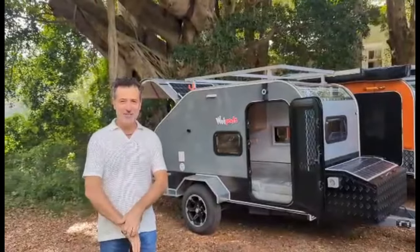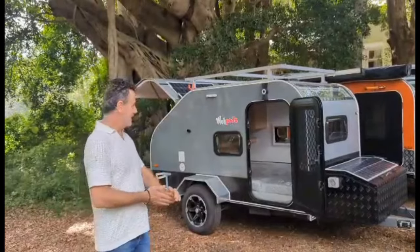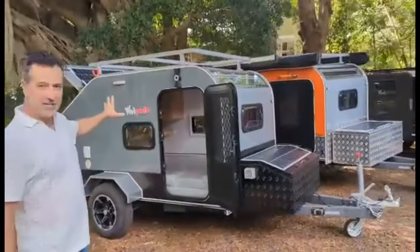Good morning and welcome to another batch of WokyWoky family. This is Luke's BossPod.